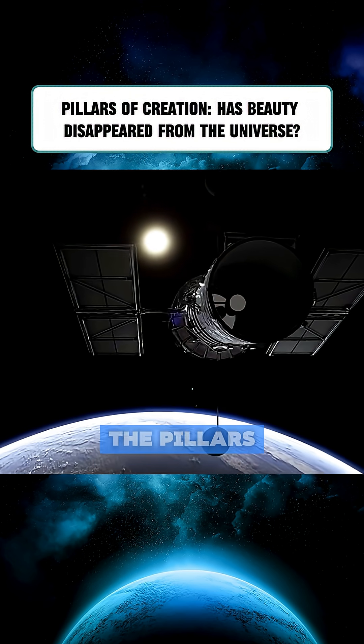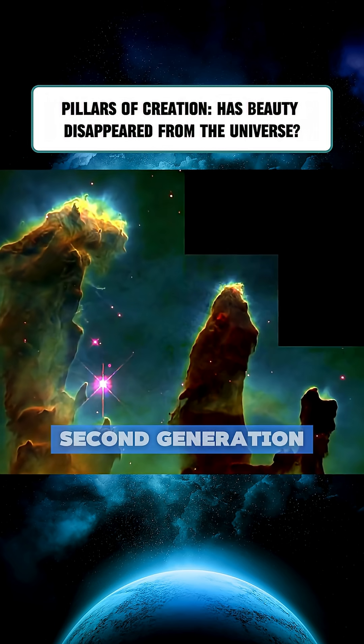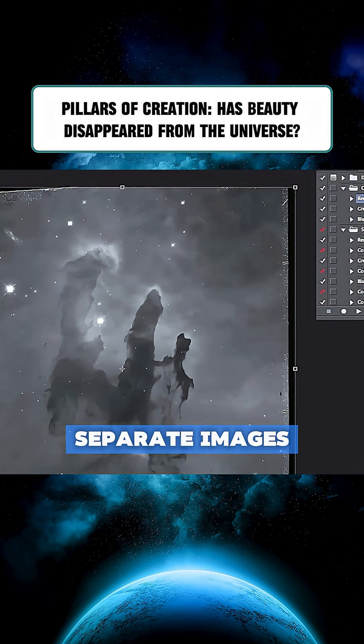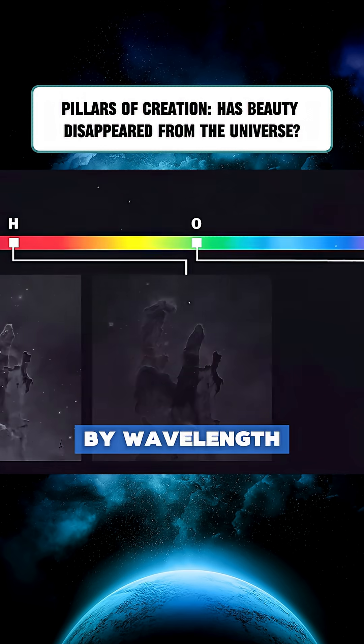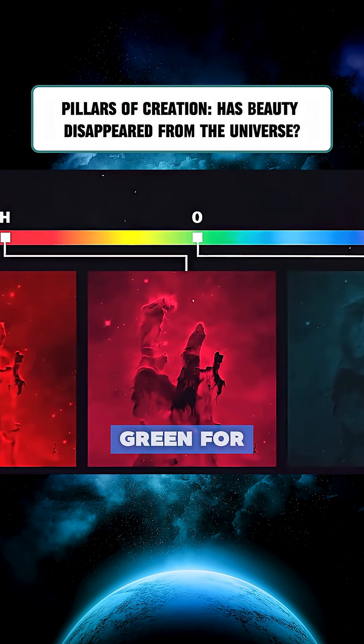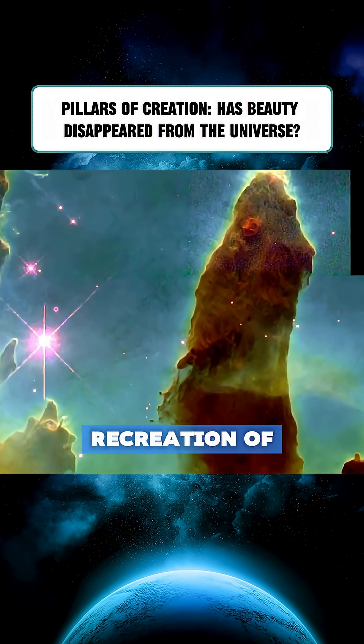The first image of the Pillars of Creation was captured in 1995, using Hubble's second-generation wide-field camera. It was stitched together from 32 separate images. The colors were assigned by wavelength: red for sulfur, blue for doubly ionized oxygen, and green for hydrogen, creating a vibrant, almost ethereal recreation of the scene.